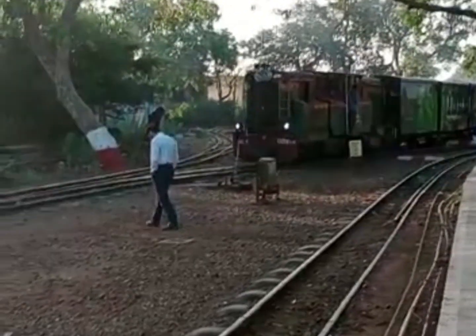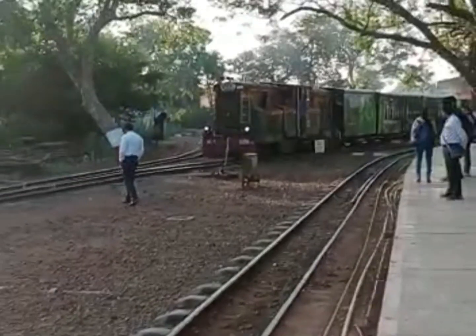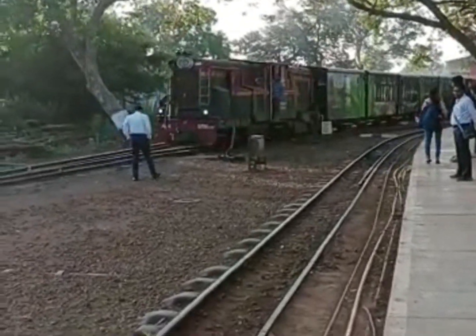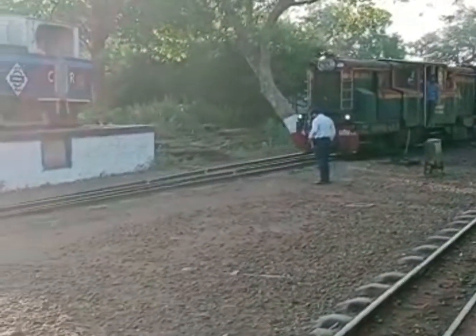Hi guys, so this place is here. Here is the Matheran hill station in Mumbai. I'm going to go up to the top. We have a cute little hill station inside the Matheran hill station.